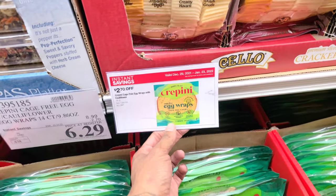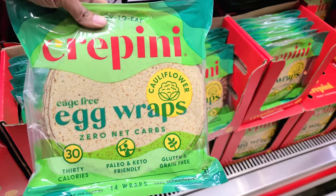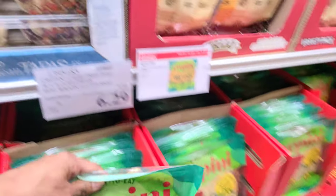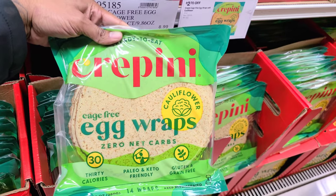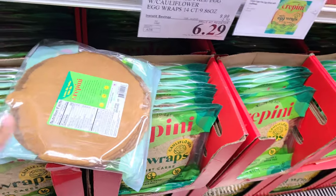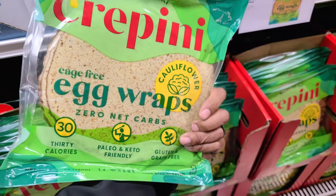These egg wraps — I've been saying one day I'm going to try them because they're zero carbs. Let's see how many you get in here. You get 14 wraps made of eggs. It's $2.70 off, making it $6.29. Comment down below if you have tried these yet, because they are zero carbs — no carbs at all.